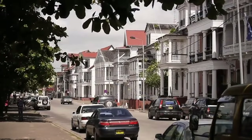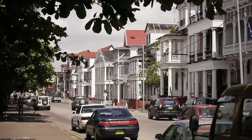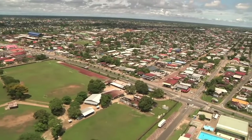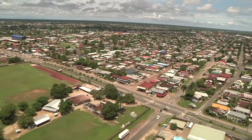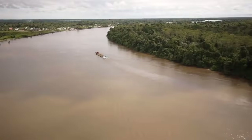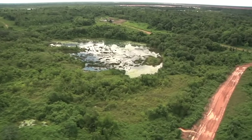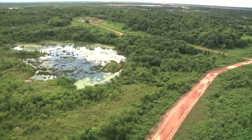Paramaribo — the capital of the Republic of Suriname in the northeast of South America. Suriname covers 164,000 square kilometers and ranks as the 17th richest country in the world, thanks to its natural resources and precious raw materials like gold, oil, and bauxite.